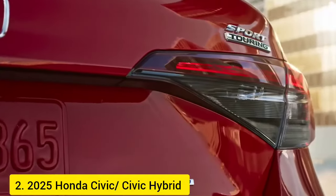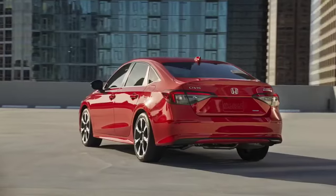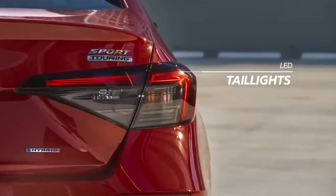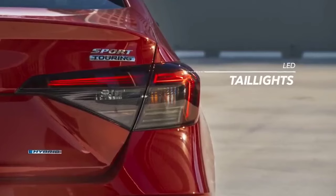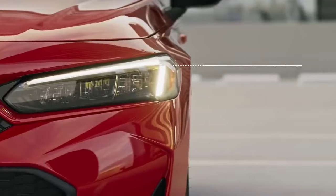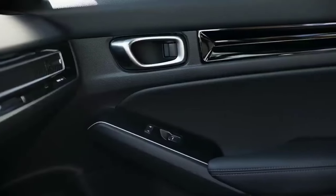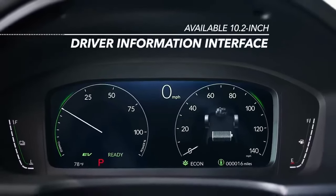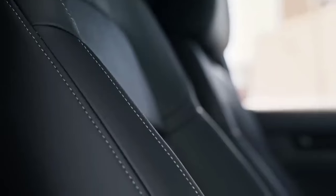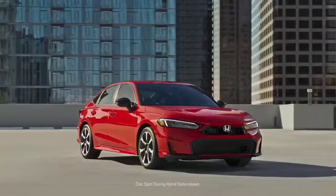2025 Honda Civic and Civic Hybrid: The Accord's smaller sibling, the Civic, continues to impress in its 2025 iteration. With a starting price of $24,700, it delivers exceptional value for a compact car. The standard 2.0-liter naturally aspirated engine provides a peppy 158 horsepower, and the continuously variable transmission (CVT) ensures smooth gear changes. Fuel economy is commendable, with an EPA combined rating of 36 miles per gallon for the non-hybrid model.